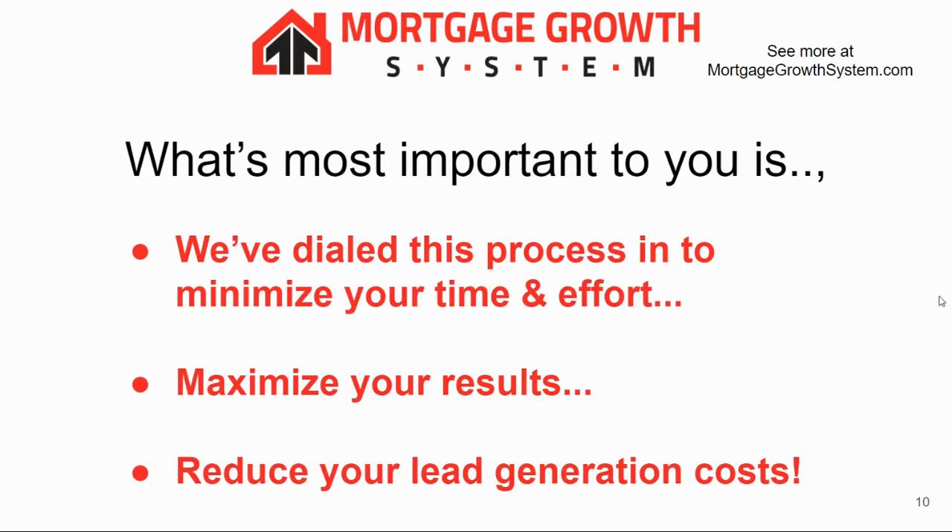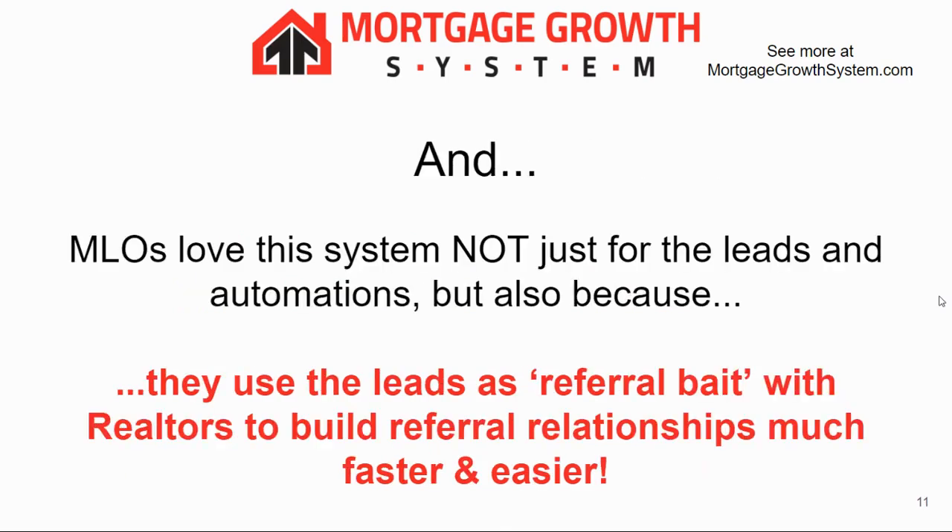What's most important is we've really dialed this process in to minimize your time and effort, maximize your results, and reduce your lead generation costs. Loan officers love the system not just for the leads and automations, but also because they get a lot more referrals from realtors, since they trade deals with them.